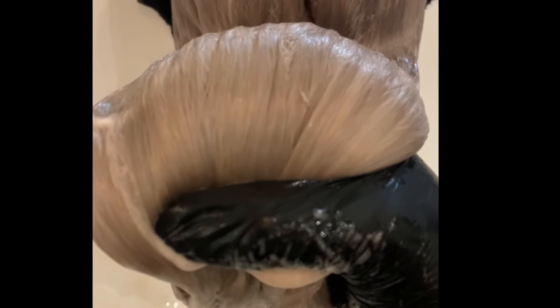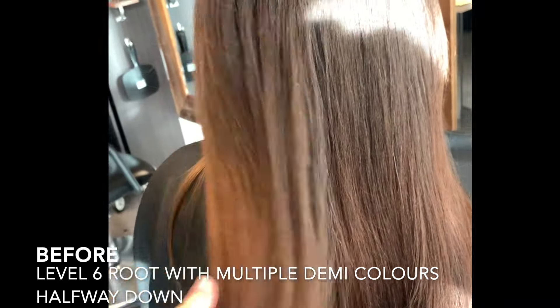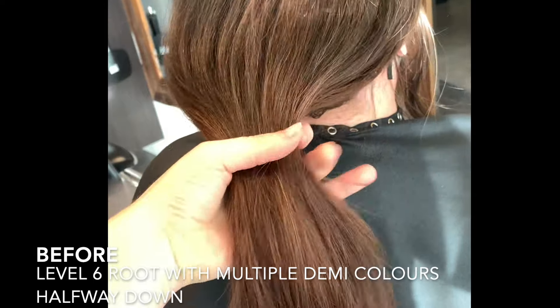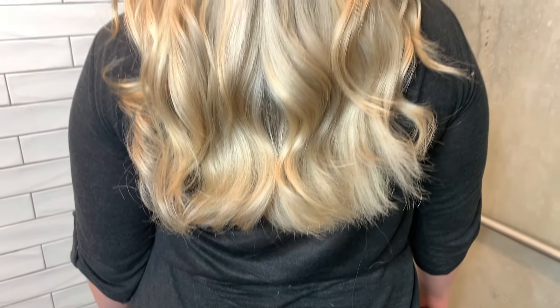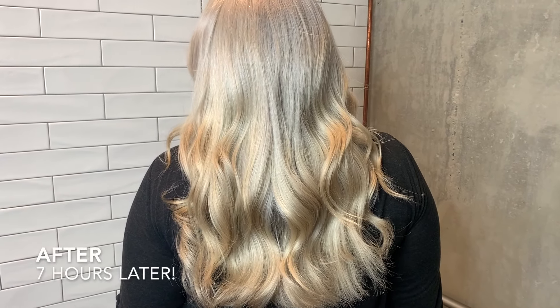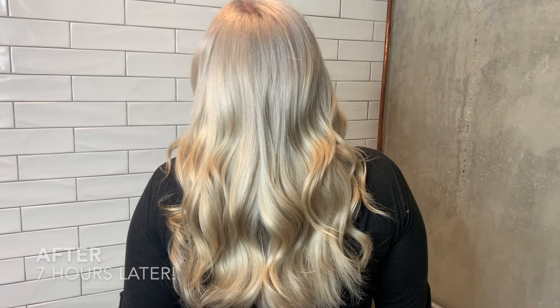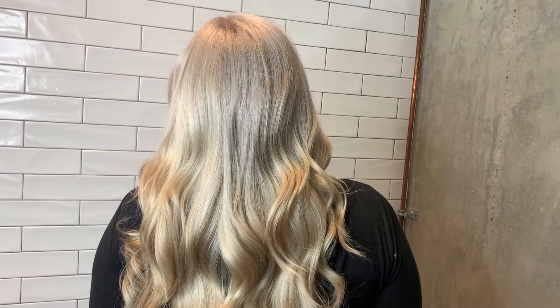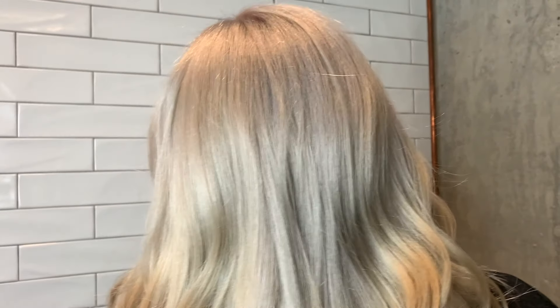So here is her before again — level six root with multiple demi colors halfway down. Thank you guys for sticking with me this long, and here is her after. This is seven hours later, but she agreed and I agreed it was totally worth it.